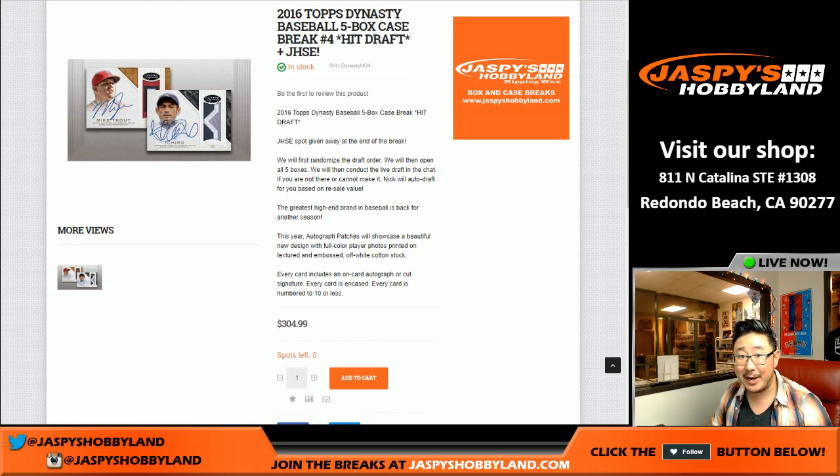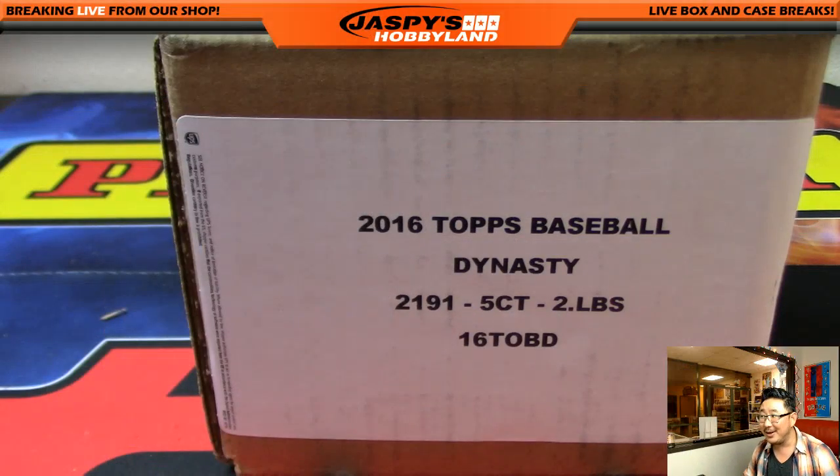Good evening, everyone. Joe for Jaspi's Hobby Night here doing hit draft number three from jaspishobbynight.com of Dynasty Baseball, brand new release. But guess what? We don't actually have to do a draft because it was Clyde the Glide who got all five spots in this hit draft. So essentially it's a personal case for him. Good luck, Clyde.